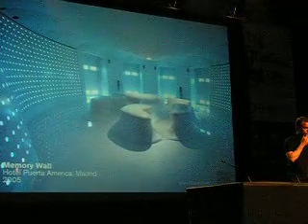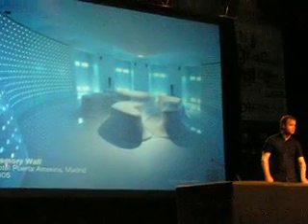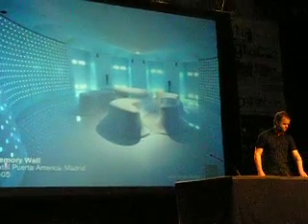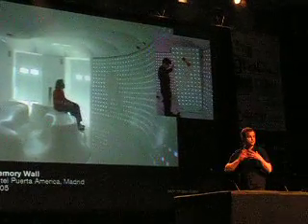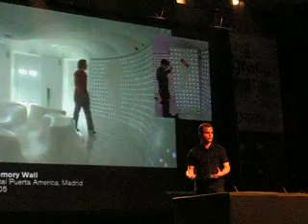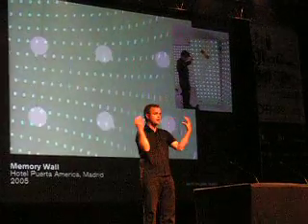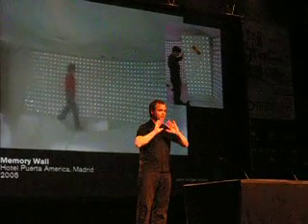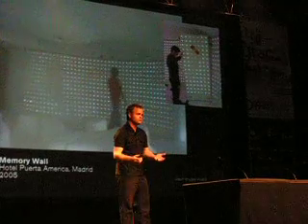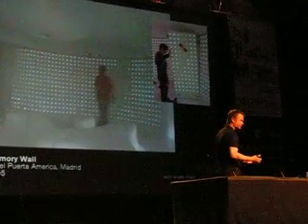It feels a bit awkward but it's exciting at the same time. This was a space in Madrid in collaboration with an architect called Catherine Finlay. The idea of this space was that it would continually change on a daily basis based on people walking around it. It was filled with cameras that would film the people and take the colour of the clothes they're wearing and play it back through the walls. As far as I know, it's the world's first video-controlled space.